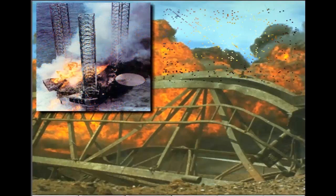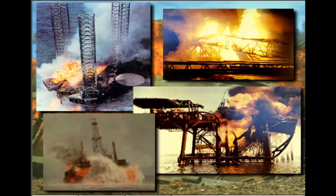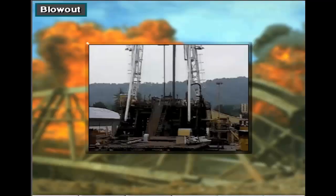Blowouts can injure or kill, destroy the rig, and harm the environment. Rig crews therefore train and work hard to prevent blowouts. Usually they are successful, so blowouts are rare. But when they happen, they are spectacular, and thus often make news.